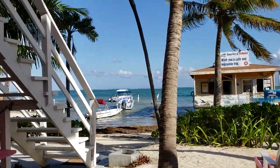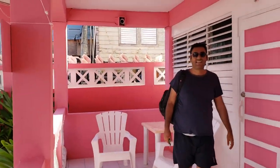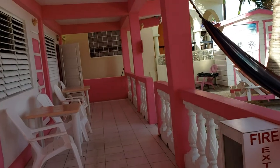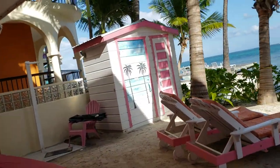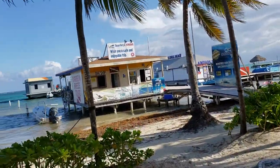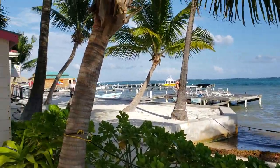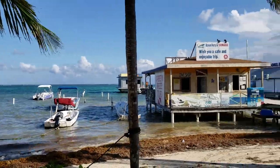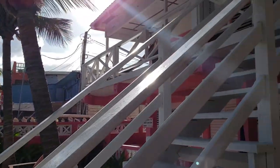Here we are in the Conchal Inn — that's our room. This room costs about 70 USD per night, which is a very decent rate for the peak season in December. You will find this hotel right in front of the beach, and you can see the view from here — that's the pier.